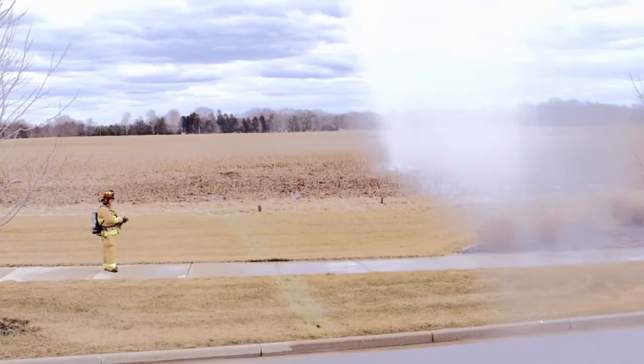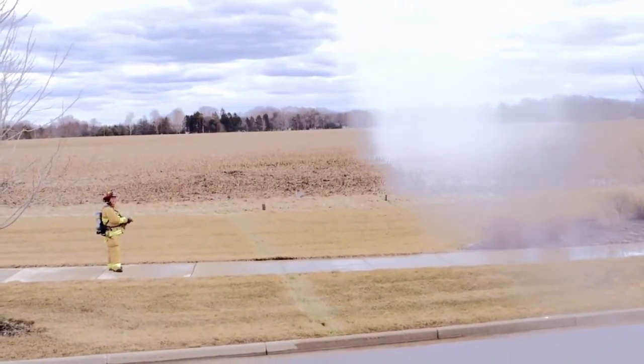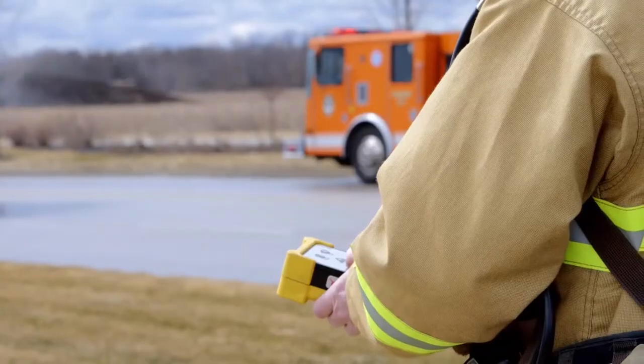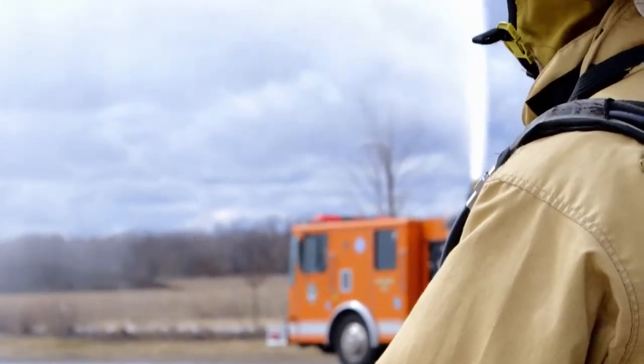The remote control is a real safety device for us, being able to go out in the field and operate it accurately, put the water stream where we need it to be, without putting a person on the truck and without having to radio back to an operator on the truck.